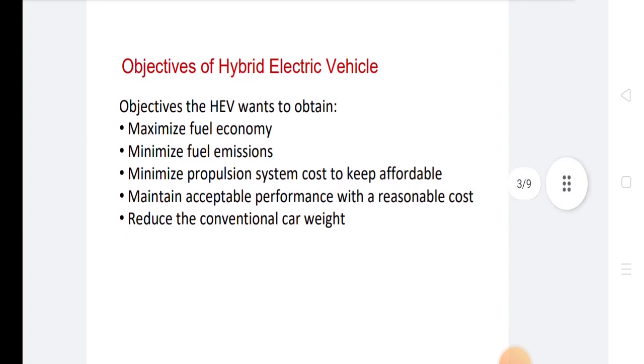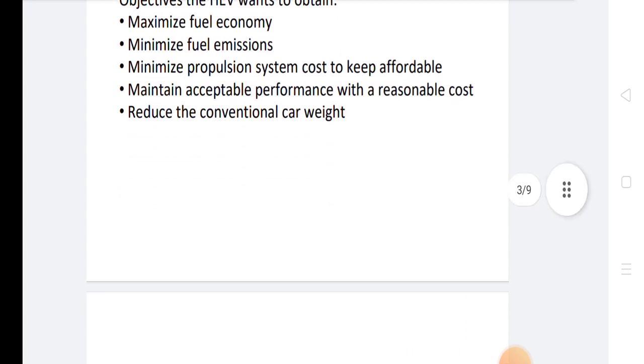The objectives of the hybrid electric vehicle are: maximum fuel economy, minimize fuel emissions, minimize propulsion system cost to keep it affordable, maintain acceptable performance with a reasonable cost, and reduce the conventional car weight.